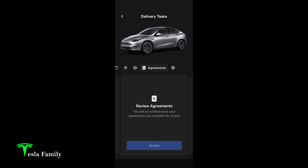Step number eight is to review the agreements — this is something you'll do on delivery day, so we're going to skip that for now. The final step, step number nine, is on delivery day: you'll go through and complete the delivery day inspection of your vehicle and then accept delivery.